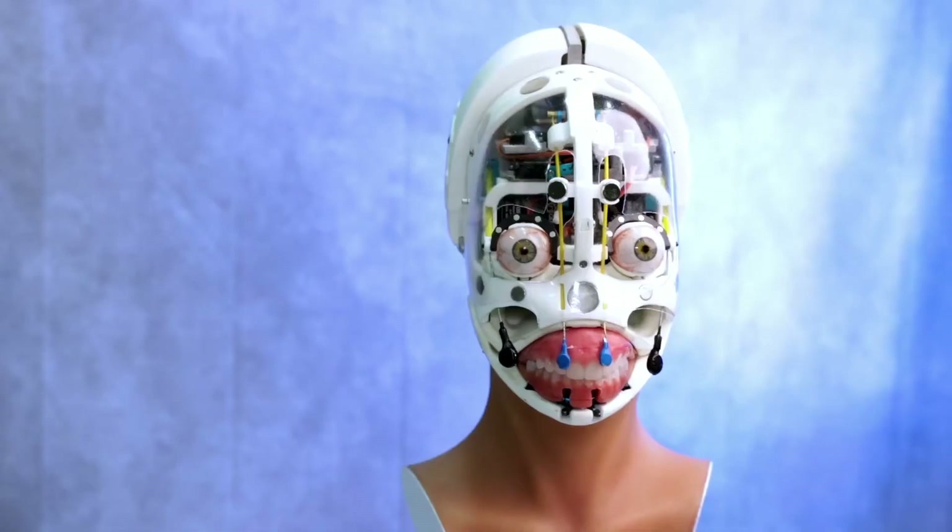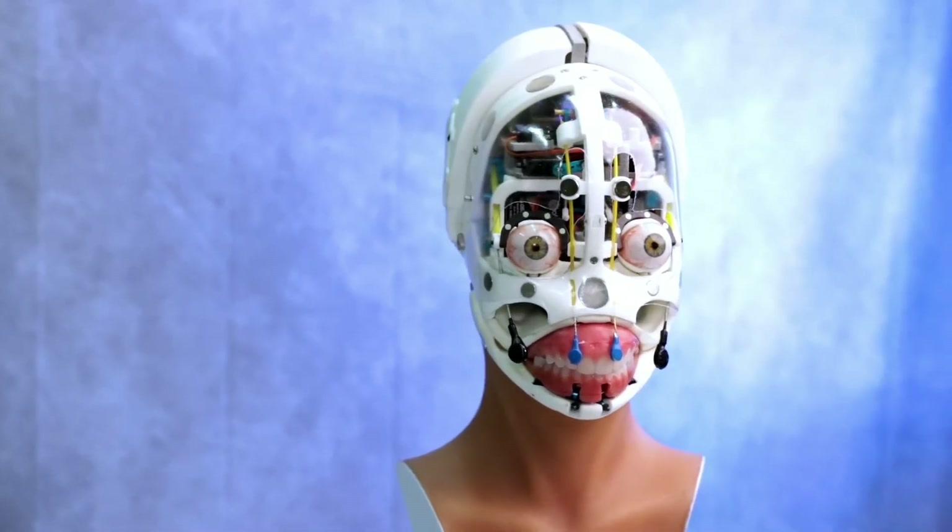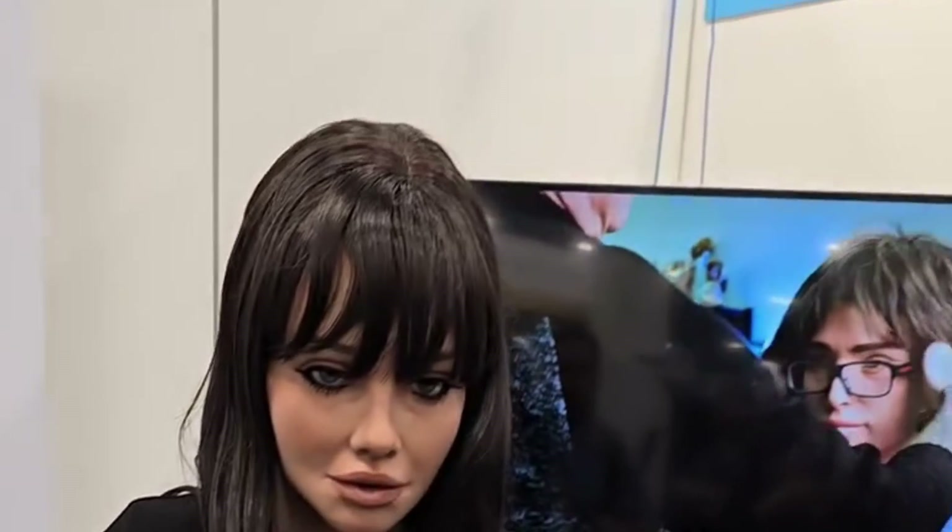At CES 2025, Reelbotics introduced us to three robots: Aria, Melody, and Hank. Today we want to do a comparison of Aria and Melody, as we try to find out what sets them apart, and which one you would buy if you're interested in a synthetic partner.